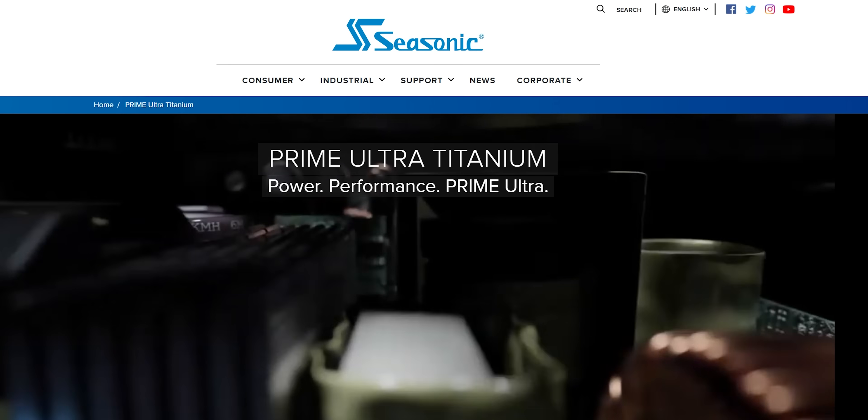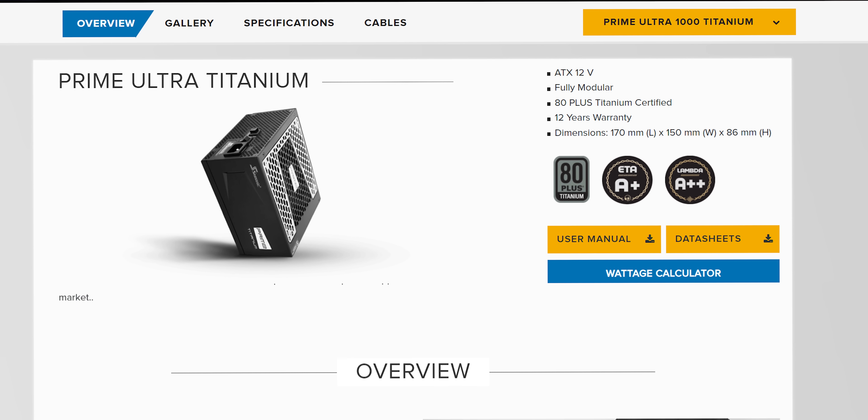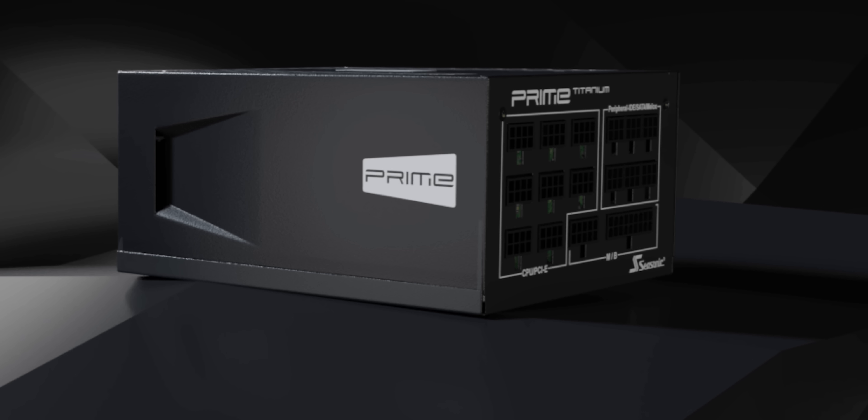Like the risk I take of you skipping this message from our sponsor, Seasonic. Never skimp on getting a quality power supply for your current or your next computer build. Check out Seasonic and their wattage calculator at the link in the video description to find out which one will suit your needs.